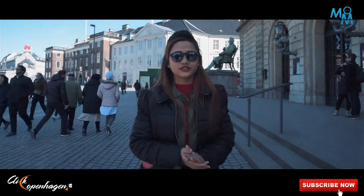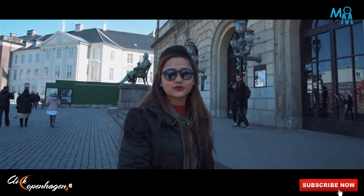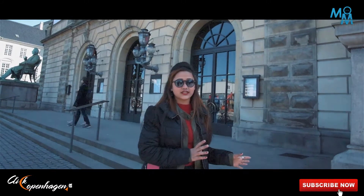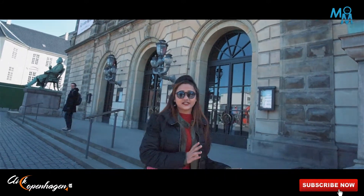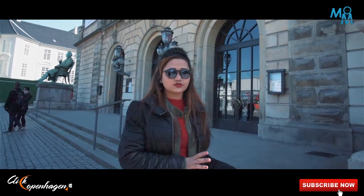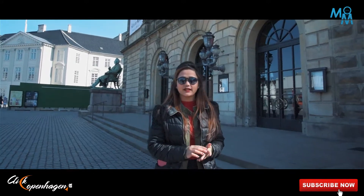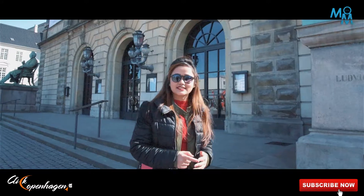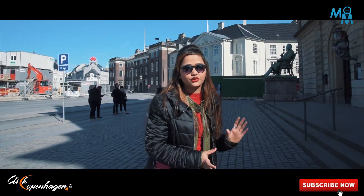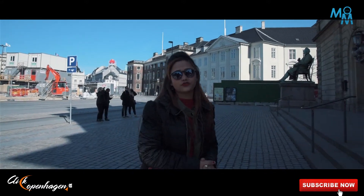Here we are in Kongens Nytorv, and this is the first place I would really like to show you. This is the Royal Danish Theatre and it was founded in 1748 as a theatre for the king, but later on it became the theatre for the country. It especially presents opera, the Royal Danish Ballet, classical concerts, as well as drama, and it is one of the iconic places reflecting the art and culture of Denmark.